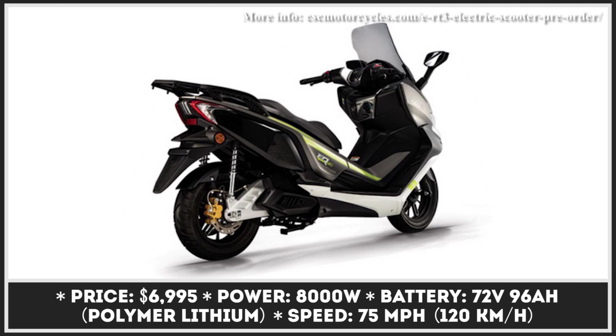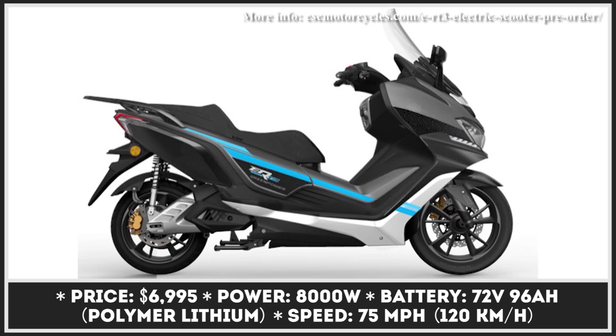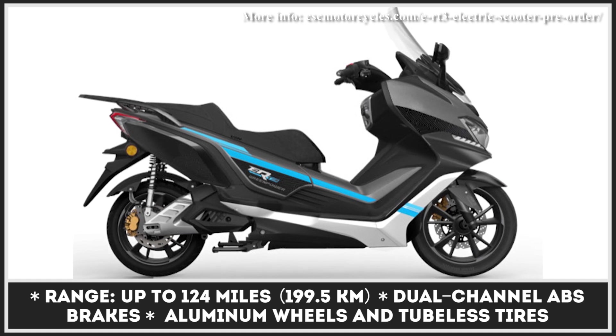If you're planning on purchasing an electric maxi scooter, unfortunately your options are scarce, and the number of options is even more limited on the North American market. Luckily, CSC Motorcycles have recently announced their intent of bringing an e-RT3 scooter to the U.S. for the upcoming 2024 model year. The scooter's potent powertrain will let you freely travel through urban environments and not be afraid of getting on the highway. The e-RT3 is brought into motion with the help of an 8-kilowatt central motor with a belt drive capable of bringing 75 mph speeds.